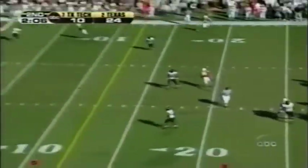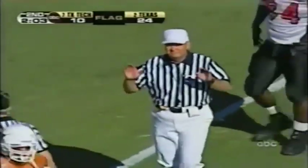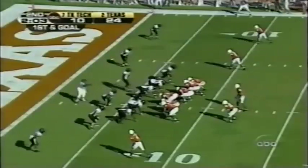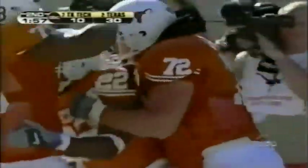The offensive line gives Young time — going to go to Swede — interference on this, going to be nullified, the field judge called it. It was a stuttering go. Selvin Young up the middle, looking for another touchdown — what a powerful running show number 22 is putting on here today.